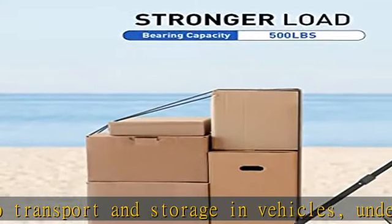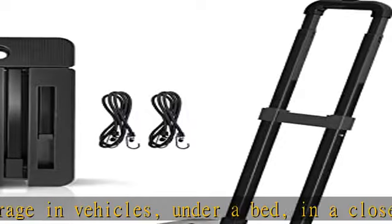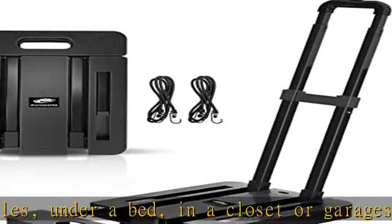Extendable base plate: this folding luggage cart features an extendable loading base surface to hold larger-sized items, providing extra space to place goods — no need to worry if the box is too big.